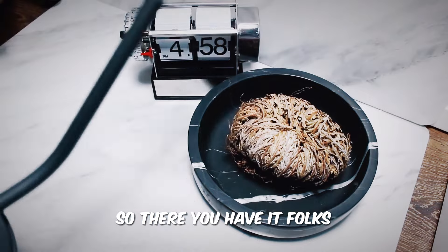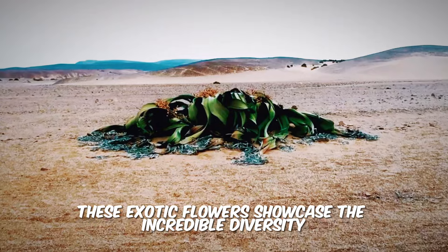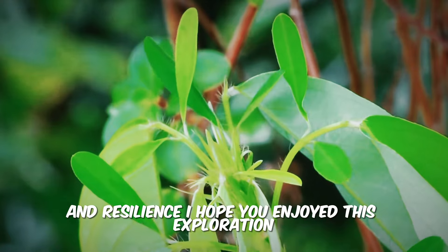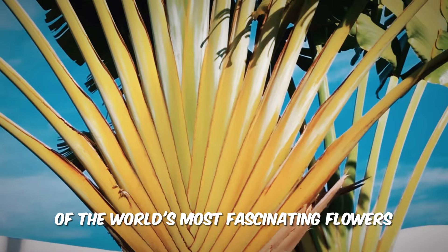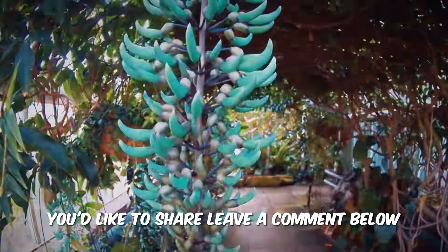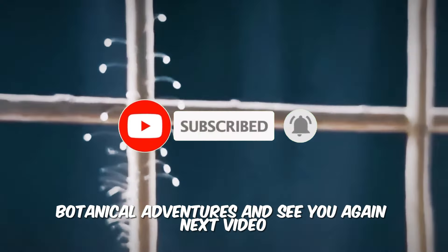So there you have it, folks. From the putrid to the beautiful, these exotic flowers showcase the incredible diversity and wonder of the plant kingdom. Nature never ceases to amaze us with its creativity and resilience. I hope you enjoyed this exploration of the world's most fascinating flowers. If you have any favorite exotic flowers you'd like to share, leave a comment below, and don't forget to like and subscribe for more exciting botanical adventures. See you again next video.